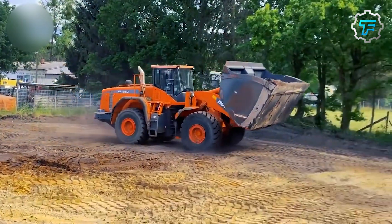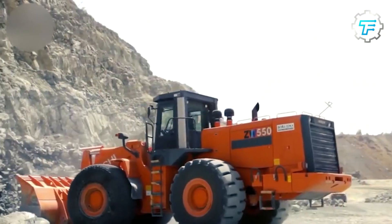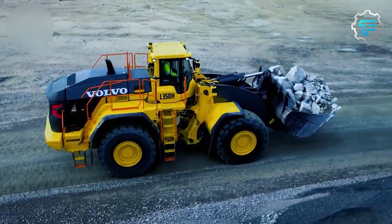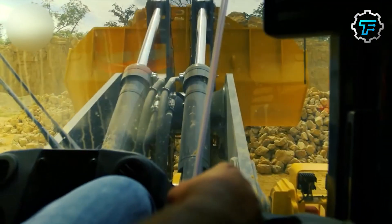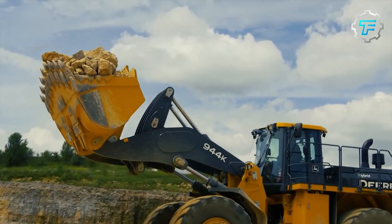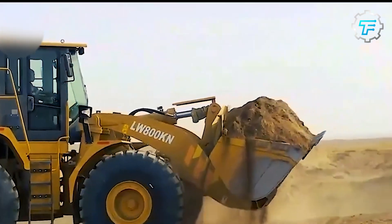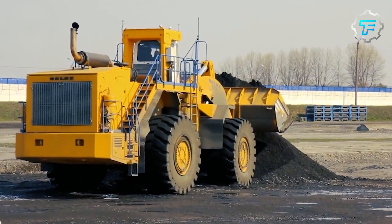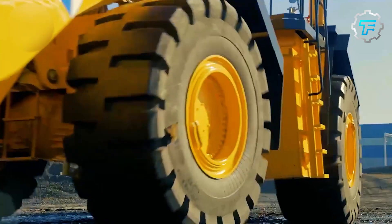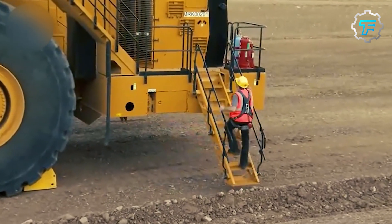From the United States to Germany, from South Korea to Japan, these top 10 largest wheel loaders represent the pinnacle of construction and mining machinery. Their impressive sizes, powerful engines, and innovative designs showcase the incredible capabilities of modern engineering. These machines play a crucial role in various industries, moving mountains of materials and shaping the world as we know it. From building roads and bridges to extracting valuable resources, these machines and their operators are the backbone of our modern world.